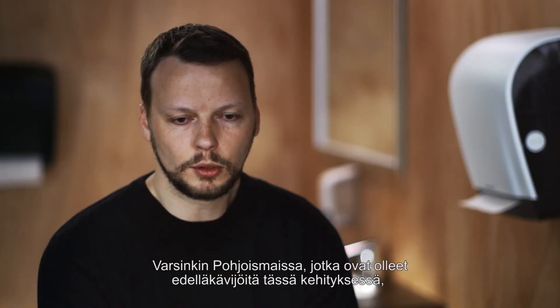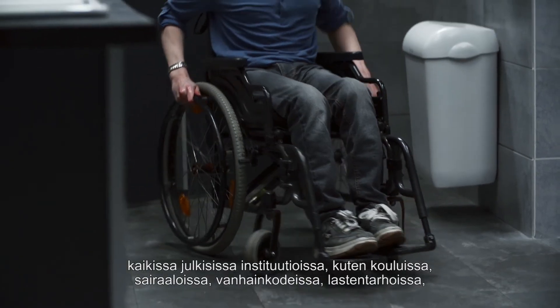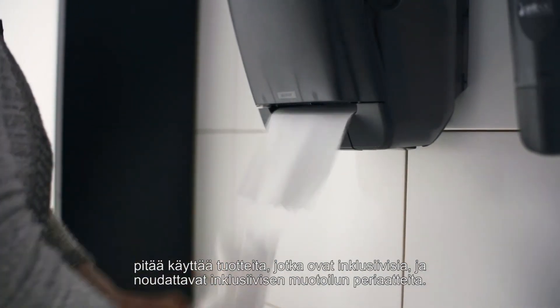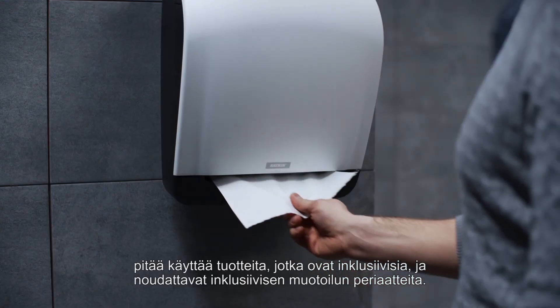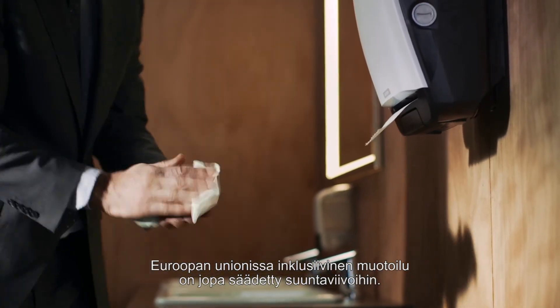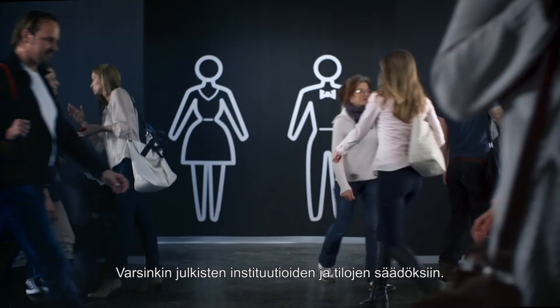Especially in the Nordic countries that have been in the forefront of this development, all public institutions like schools, hospitals, nursing homes, and kindergartens have to choose products that are inclusive, that follow the guidelines of inclusive design. In the European Union now, inclusive design is actually written into guidelines, especially for public institutions and public spaces.